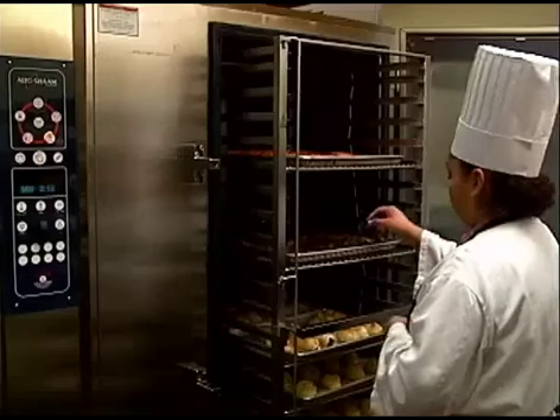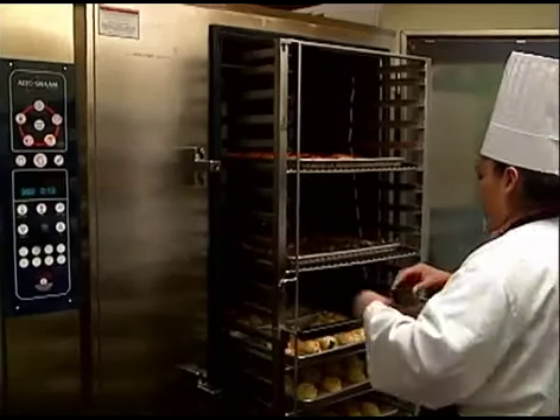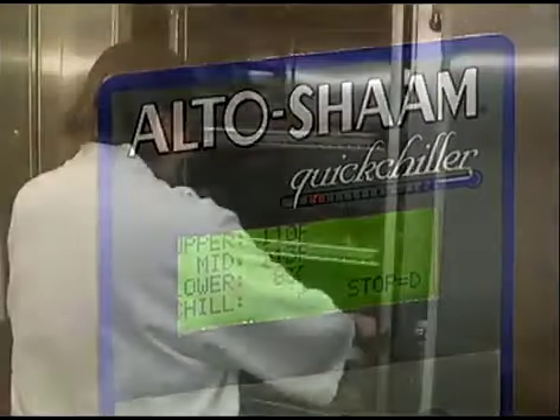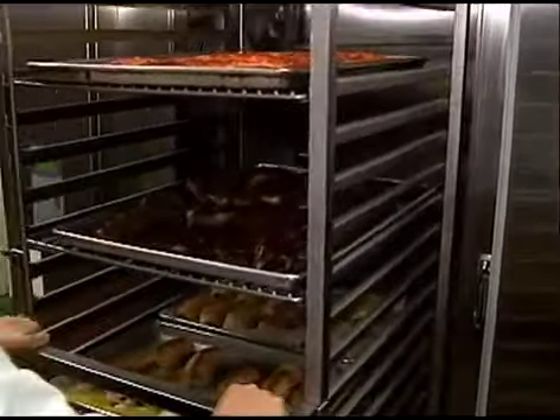And without further handling or risk of cross-contamination, the entire rack of cooked product is rolled directly into the Altosham Quick Chiller. Altosham's system of temperature probes and auto-programming ensures the food is chilled rapidly and safely. Still on the roll-in rack, the chilled product can then be safely stored in a walk-in cooler for up to five days.